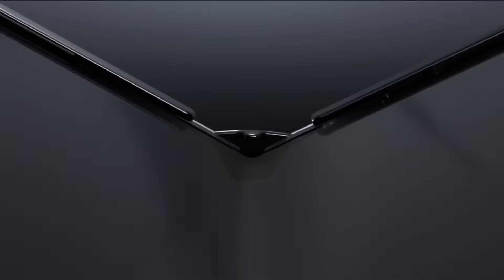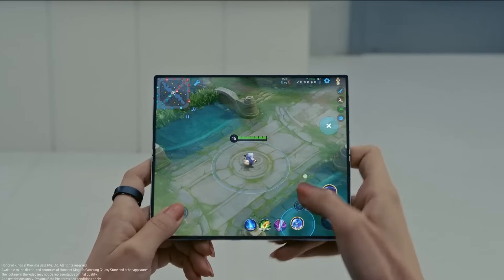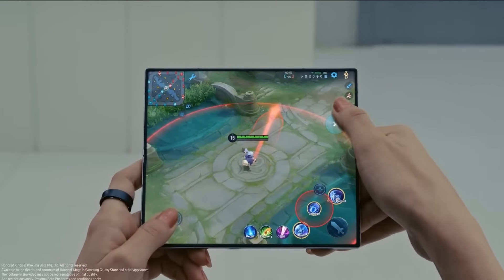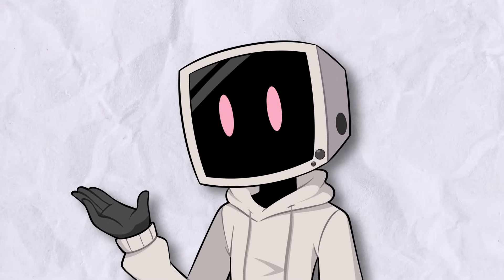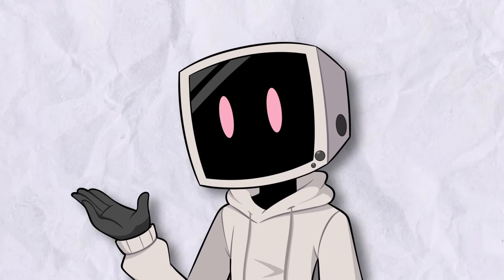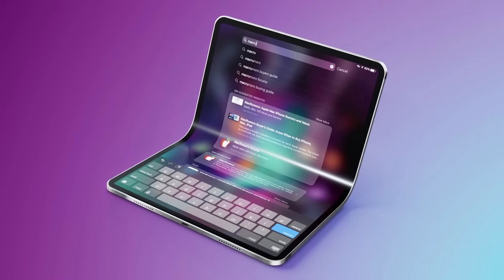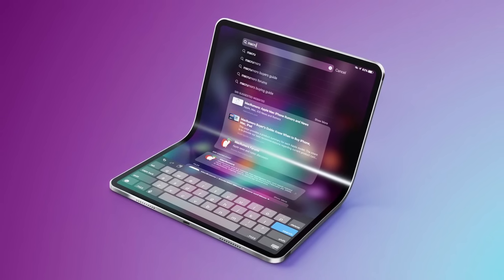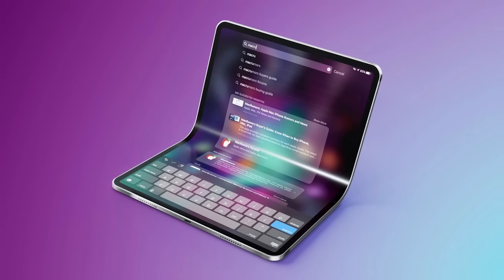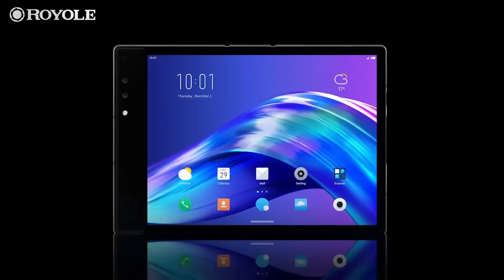Their Z Fold series is now one of the most popular tablet-style foldables, with stronger glass, a more durable hinge, and software that actually makes use of the bigger screen. Tablet-style foldables have gone from a gimmick to a legitimate alternative to regular phones, at least for people who want a bigger screen. With rumors of Apple working on a foldable iPad, this form factor is clearly here to stay. But while book-style foldables were the first type, they're not the only ones.